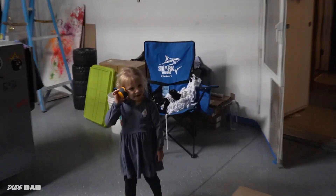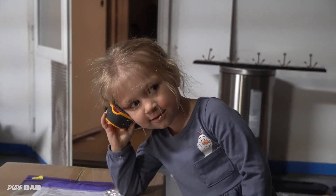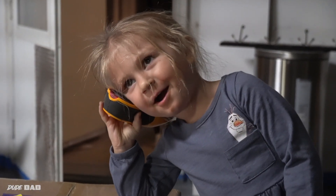What are you talking to? I'm talking to Gabriella. Talking to Gabriella? Yeah. Let me see your phone.